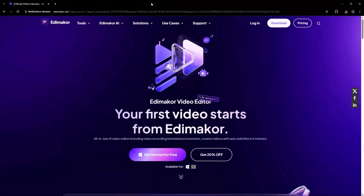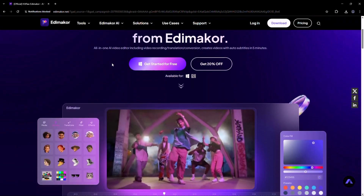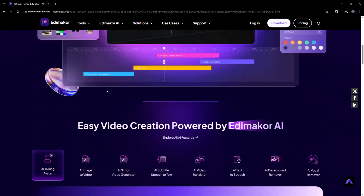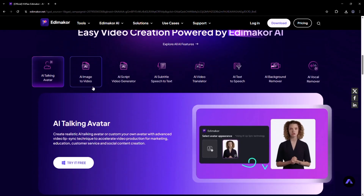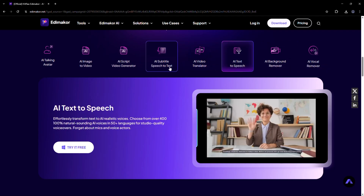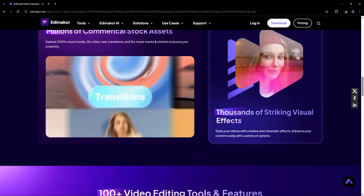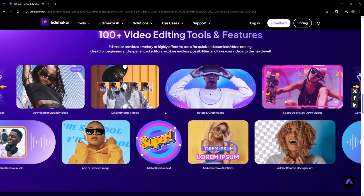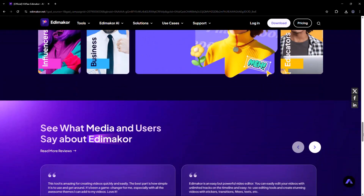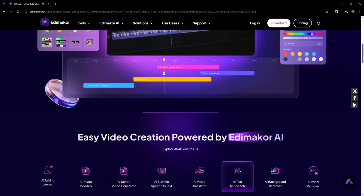If you're ready to create better content faster, head over to EddyMaker's official website and try it out today — link is also in the video description below. Thanks for watching, creators. If this video helped you, don't forget to hit like, subscribe and ring that bell for more powerful editing tips. Drop a comment if you want me to review more AI-powered tools or need help with your editing journey. Until next time, keep creating, stay inspired, and let your videos go viral.